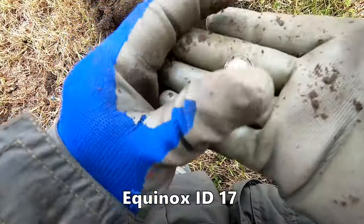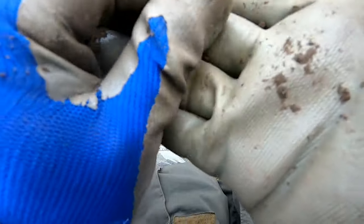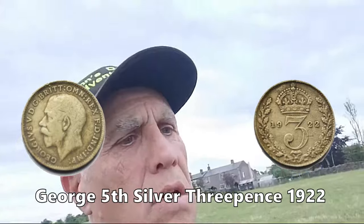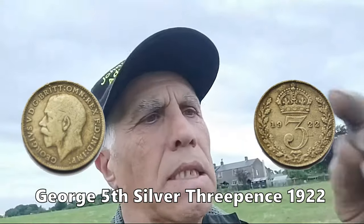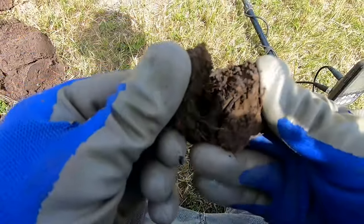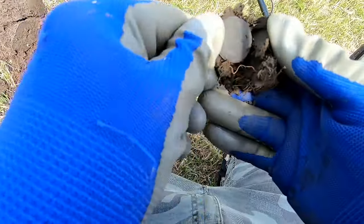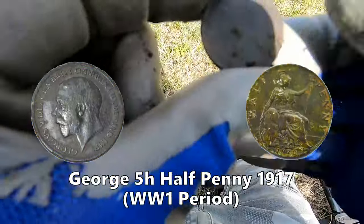Silver - three pence, George V, 1922! George V, 1922. George V 1920. There you go - George V, that penny.